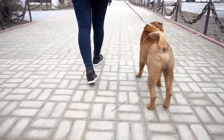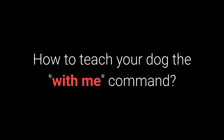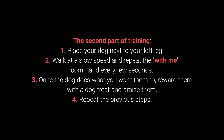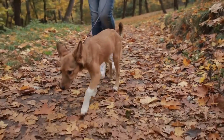Number 7: With me. The with me command is useful during walks. Your dog should come to you and sit down next to your left leg. In the first part of training, your dog should be in front of you. Place a dog treat in your hand and let the dog smell it, then say the with me command. Slowly move the dog treat to entice your dog to come to your left leg and sit down — you don't have to insist on sitting right away. Once the dog has done what you ask of them, reward and praise them. Once your dog learns the command, move on to the advanced part: place your dog next to your left leg, walk at a slow speed, and repeat the with me command every few seconds. Once the dog does what you want, reward them with a treat and praise. The with me command is one of the most essential for dog walking — teach it before you go out on a walk.